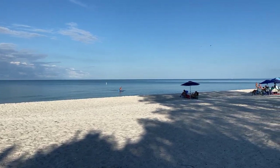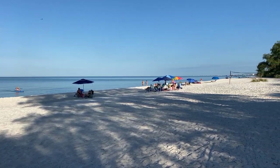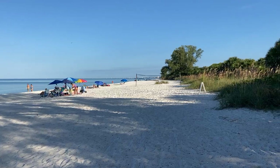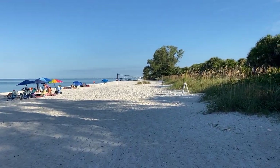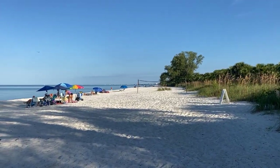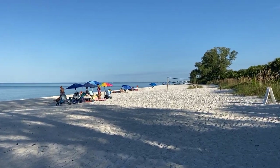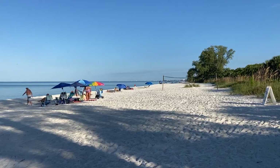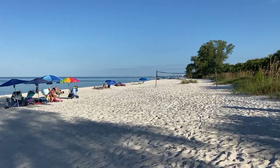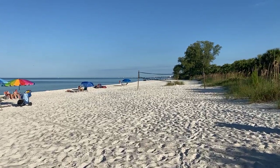Hey, good morning everyone. Rob here for Southwest Florida Television. I am back for part two of my Saturday morning beach walk in North Naples, Florida at Delnor-Wiggins Pass State Park. As you can see, it is absolutely gorgeous here — still a little on the quiet side for a beautiful Saturday morning like this, but I am not complaining by any means.